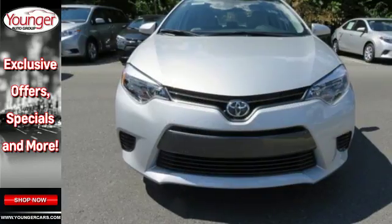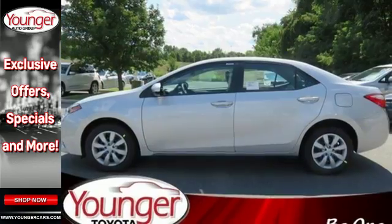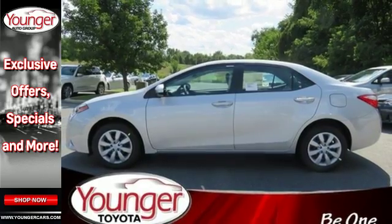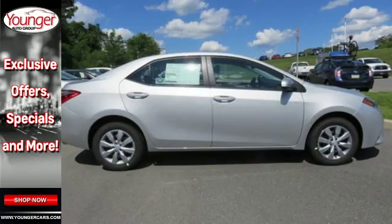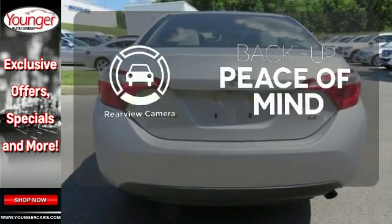There's plenty of room in this Corolla for the group, and the Bluetooth helps you stay connected to them along the way. Plus, you'll enjoy the Entune audio with touchscreen and the peace of mind from the Star Safety System with SmartStop technology. Hindsight is 20-20 with the backup camera.